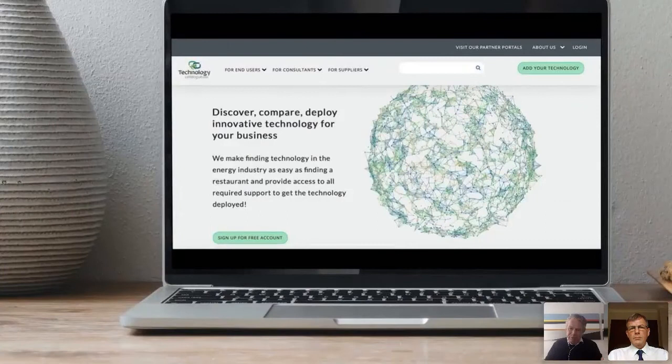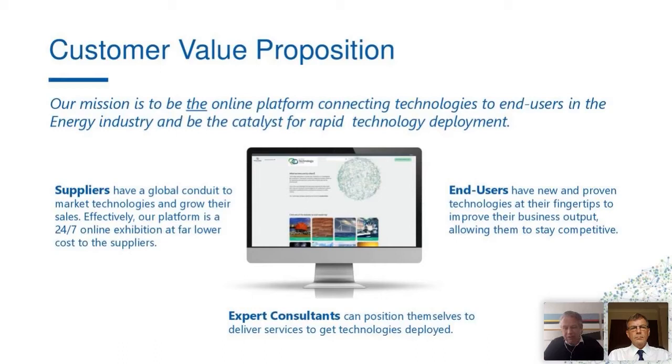The platform itself was launched in Q3 2018 and it's rapidly growing. What this platform does is help end users to see what's available, and it also helps suppliers to showcase their technology — it's effectively a 24-7 digital exhibition. It also combines those two communities with the community of expert consultants who can help suppliers as well as end users to get the technology deployed. Our value proposition: helping suppliers, helping end users, and helping expert consultants.